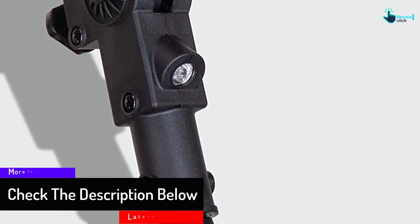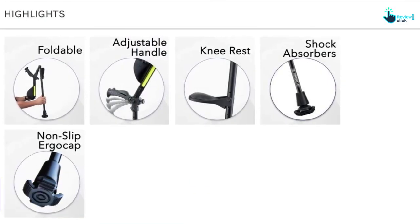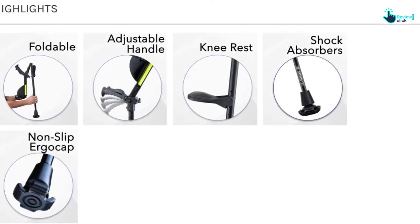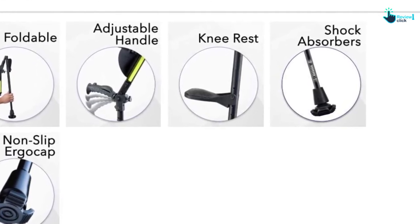Furthermore, this has a unique handle design that includes a comfortable grip and will put less stress on the upper body and hand. It has medical grade materials and is in an ergonomic and sleek design. The lower part of the crutch has an ergo cap tip, and it is in a foldable design. It is one of the best forearm crutches on the list.